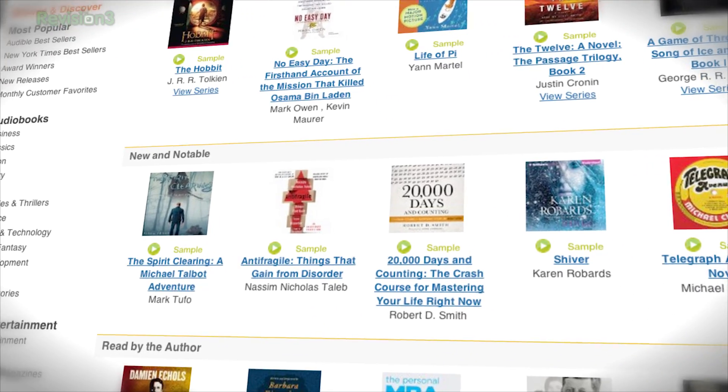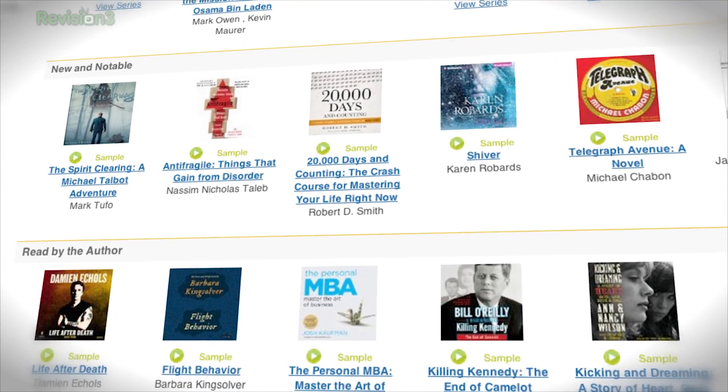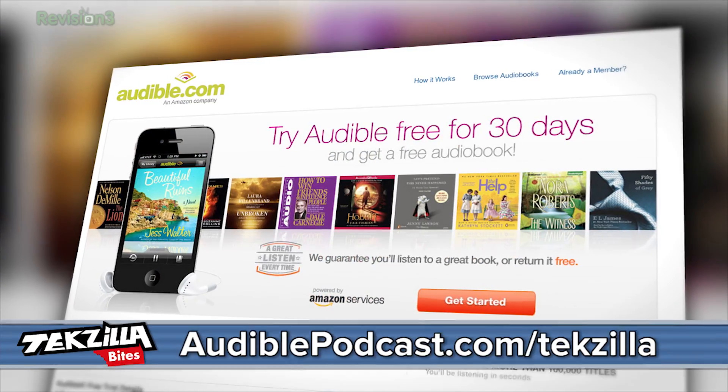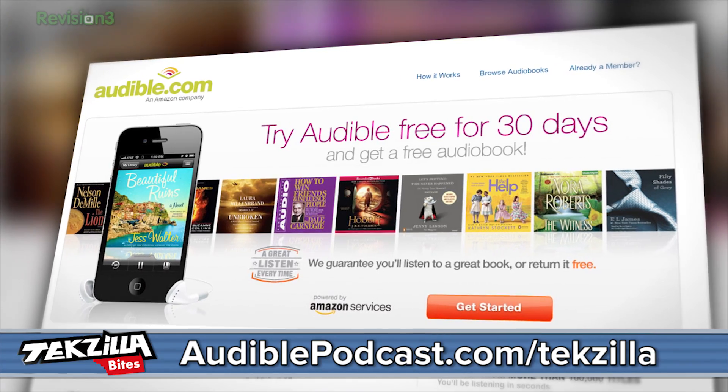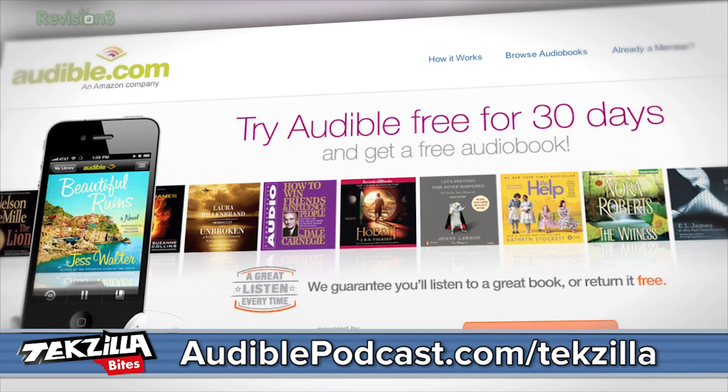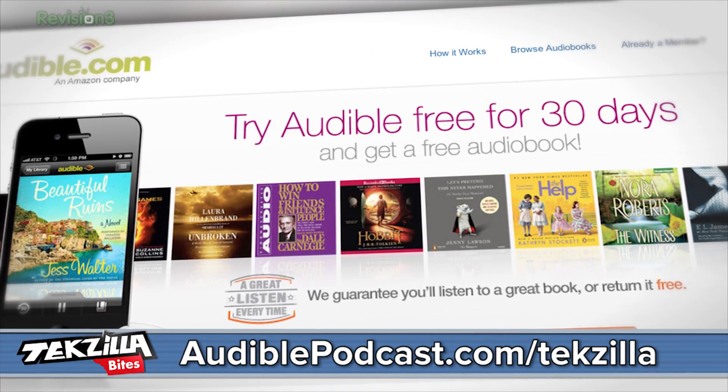Audible.com is the leading provider of downloadable digital audiobooks and spoken word entertainment. Audible has over 100,000 titles to choose from, to be downloaded to your smartphone or your MP3 player and played back anywhere, anytime. You can choose from books in every genre — from science fiction to thrillers, drama, comedy, business, history, and even more. Go to audiblepodcast.com/techzilla to get a free audiobook download of your choice when you sign up today.